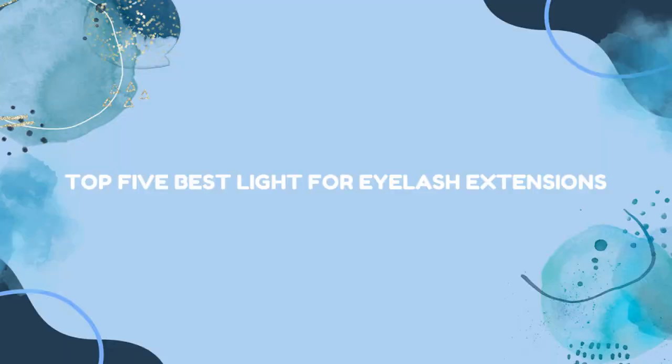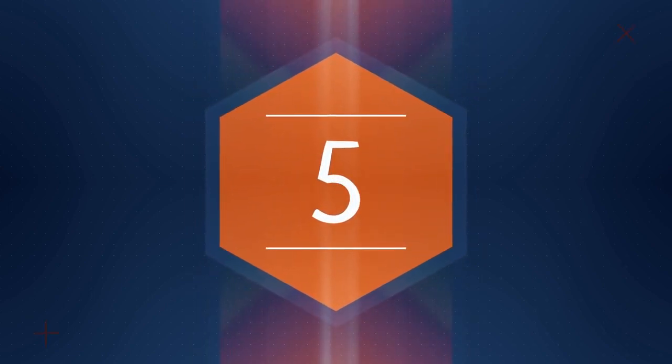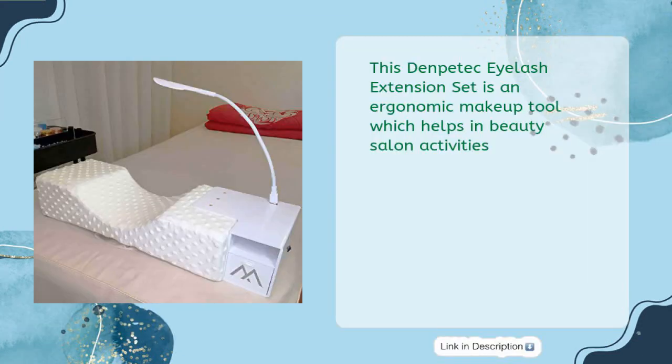Top 5 Best Lights for Eyelash Extensions. The Denpitec Eyelash Extension Set is an ergonomic makeup tool which helps in beauty salon activities.